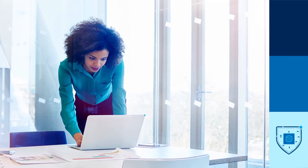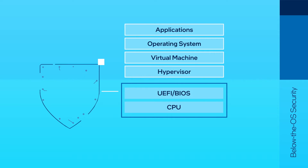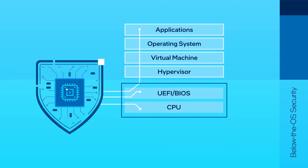This hardware-based approach starts below the operating system. Intel Hardware Shield locks down memory in the UEFI BIOS to help prevent planted malware from compromising the operating system. It also helps launch your PCs in a trusted state.